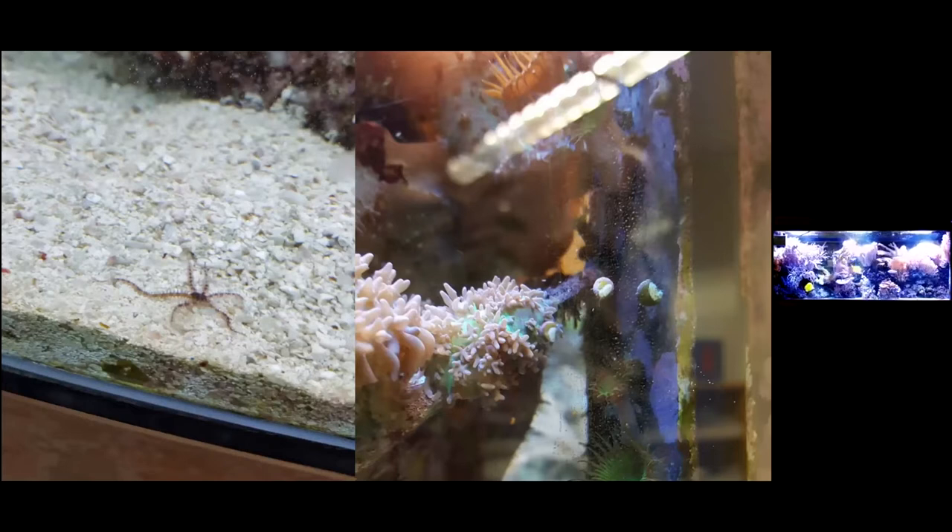We do have some things in addition to corals that are born in the tank and grow. On the right side here, I believe these are baby astraya snails born in the tank — probably right at about a quarter inch. And on the left side you can see a tiny brittle star, as they're called. They're a type of starfish but with much longer, skinny legs.